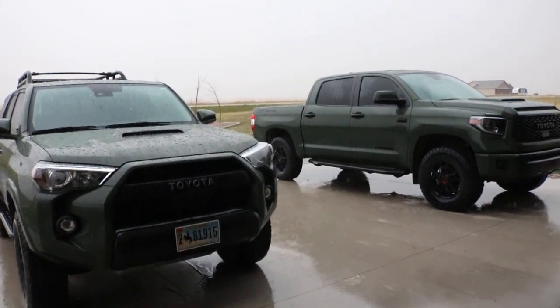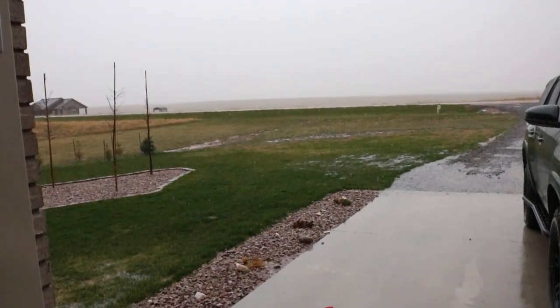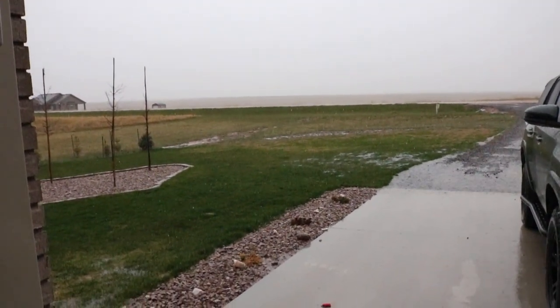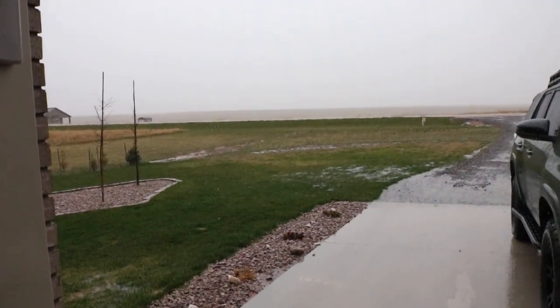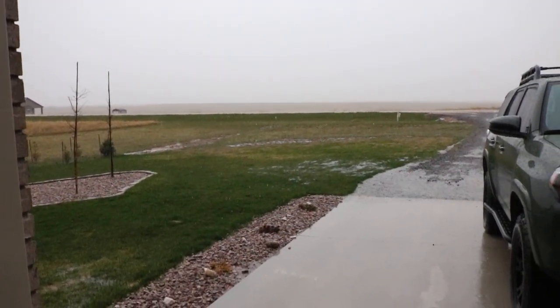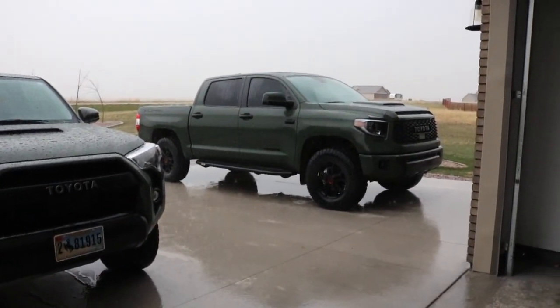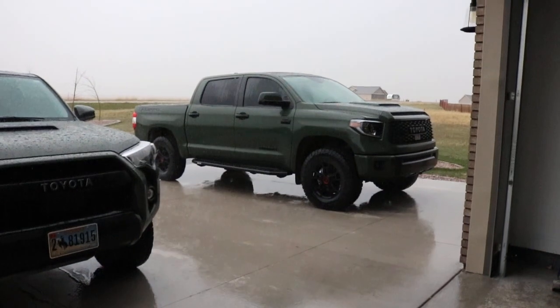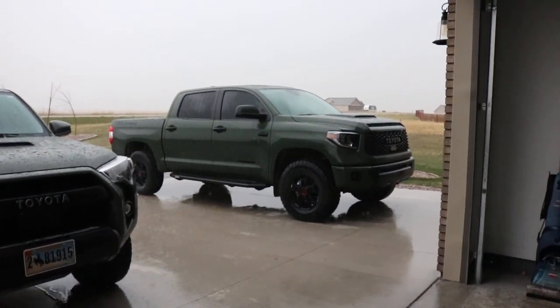Hey YouTube, Huntamed here. So a very rare rainy day out here in Wyoming. It has probably rained less than 10 times since I've been here for the last two years, so definitely a rare occasion. I figured today I'd do something different — I would hop in the Tundra, fire it up, and just take it around the block and give you guys a kind of that POV look, POV feel.